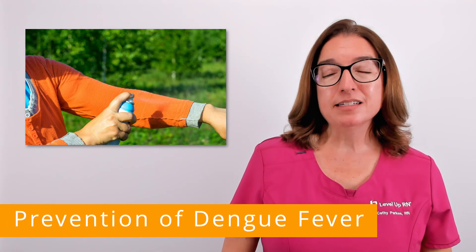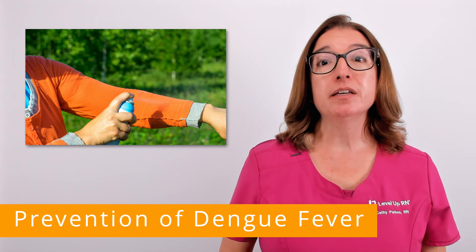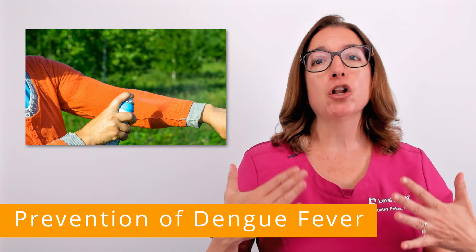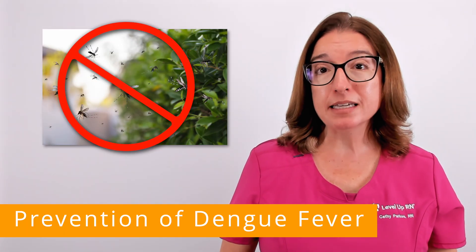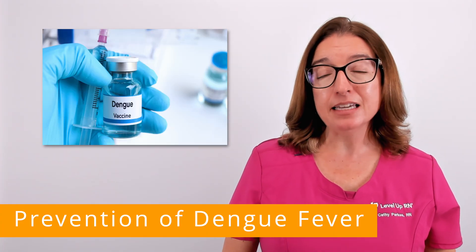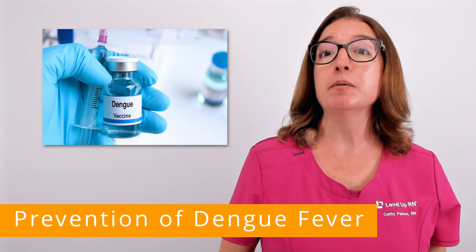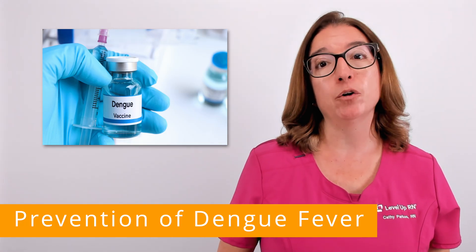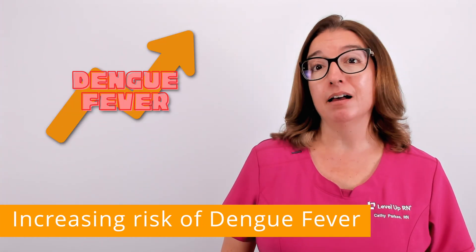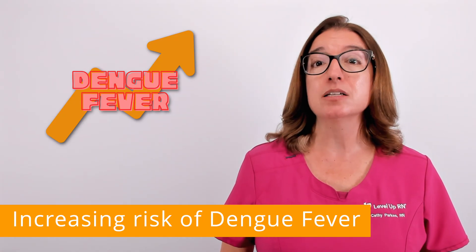The best way to prevent dengue fever is to protect yourself from mosquito bites. This includes using an insect repellent, wearing loose-fitting long-sleeved shirts and long pants, and taking steps to control mosquitoes in and around your home. In addition, there is a dengue vaccine available to children between the ages of 9 and 16 who have had a previous dengue infection and live in an area where dengue is common.